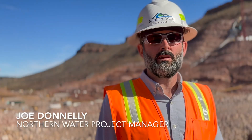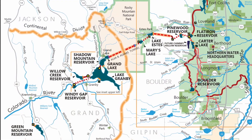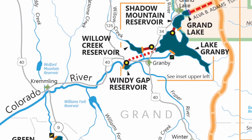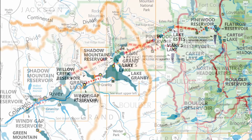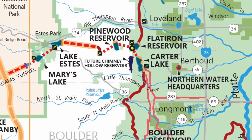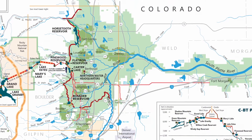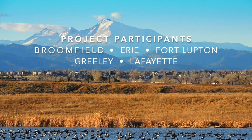The water that will ultimately go into the Chimney Hollow Reservoir starts on the West Slope in our Windy Gap project. We pump water from Windy Gap into the Colorado Big Thompson project. At the Bald Mountain Tunnel, we divert water out of the CBT system into Chimney Hollow Reservoir, and then we make all of our releases from Chimney Hollow Reservoir back into the CBT's distribution systems so that the water will ultimately reach our 12 participants.